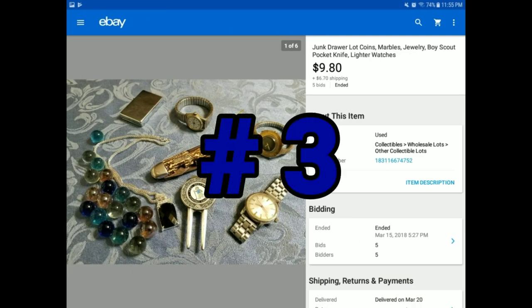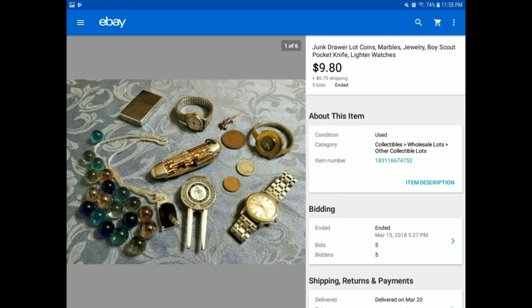Here's something else Heather and I do quite a bit — we lot items together. There's nothing particularly awesome about one item individually, but it draws people's attention with the different assortment. A junk drawer lot, as we call them, will usually go for $10, sometimes more, especially if you get a bidding war. Notice there were five bids on this. I had it at $4.99 and people bid it up. You have an Indian head nickel, some watches, an old pocket knife, some marbles, a lighter. When you've got an assortment of things and you're like, what do I do with this stuff? Consider doing this — you might be pleasantly surprised.